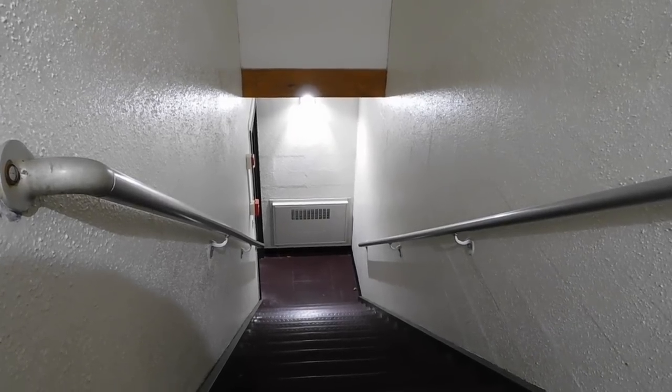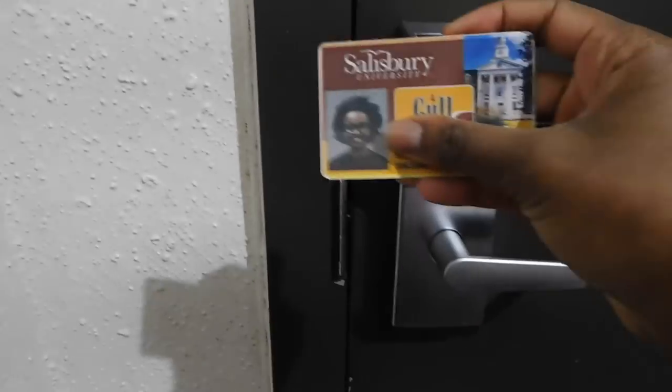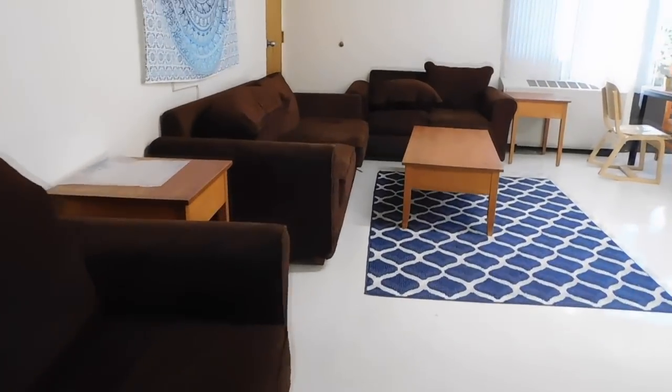Just a tidbit — when I was moving in on move-in day, this area right here was blazing hot, so that's just a warning. You need your key card to access your apartment and also to get into your room, so you can never lose this piece of plastic. It's very important.